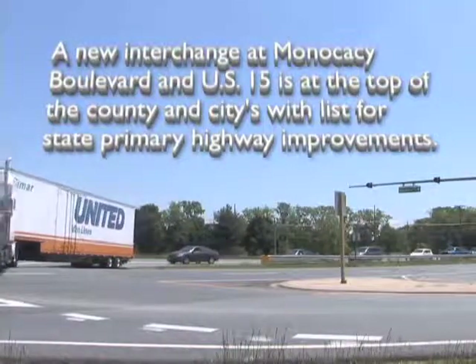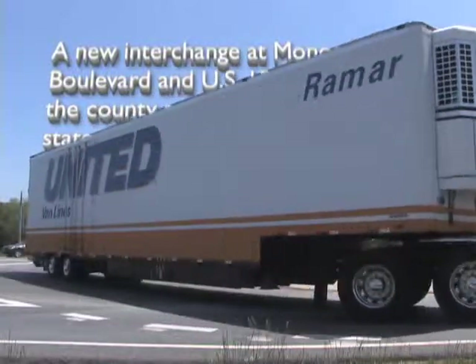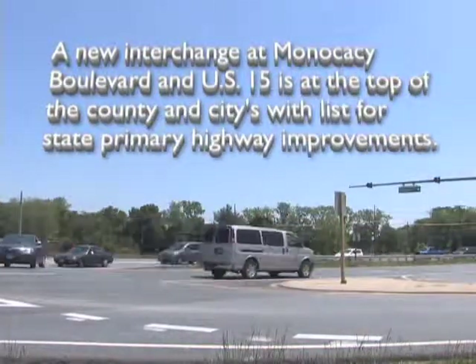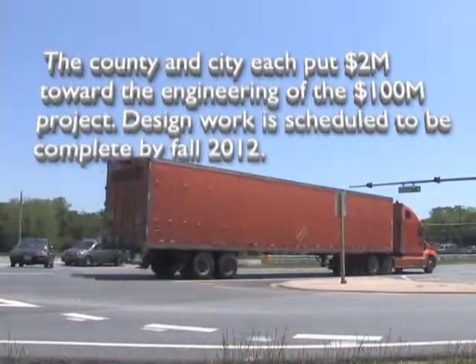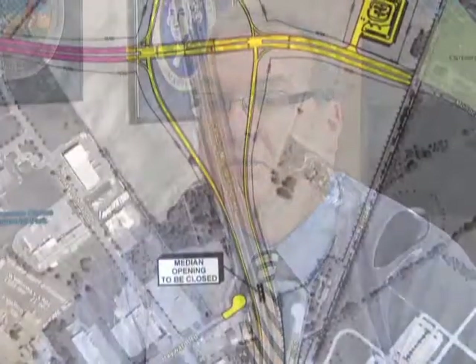It's something that the city and the state, and to a lesser extent the county, would participate in. The developers would bear the bulk of that cost, but to get the engineering done, the public sector has to put some of that money up first, because there aren't really concrete development plans to move forward.